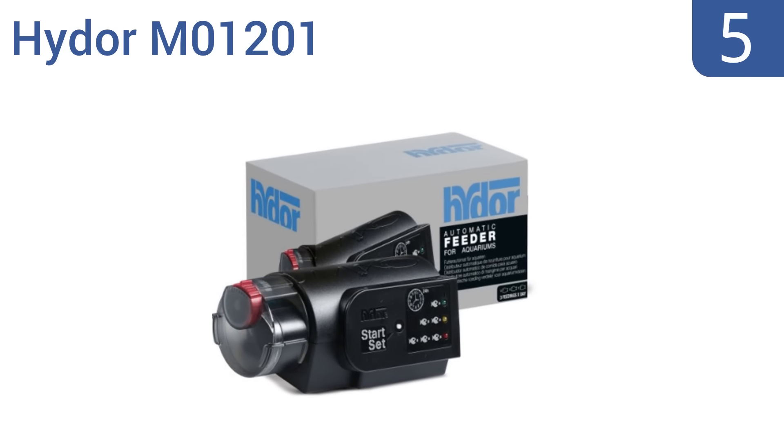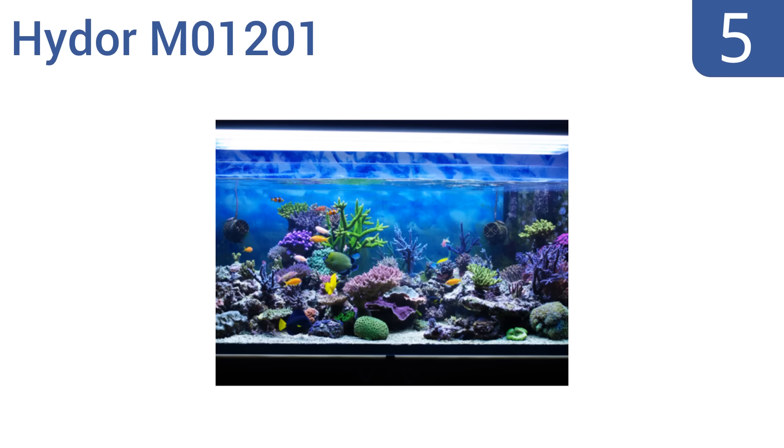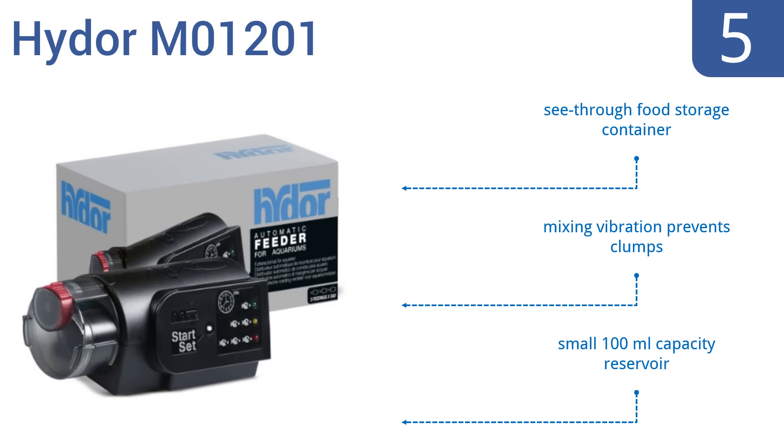At number 5, as long as you don't plan on being away for more than 3 days at a time, the Hydor M01201 is one of the easiest to use and most reliable options. It dispenses a consistent amount of flakes, pellets, or tablets. It boasts a see-through food storage container and mixing vibration that prevents clumps, but it does have a small 100 milliliter capacity reservoir.